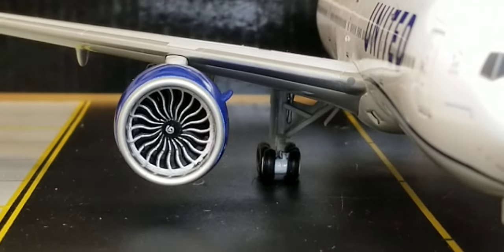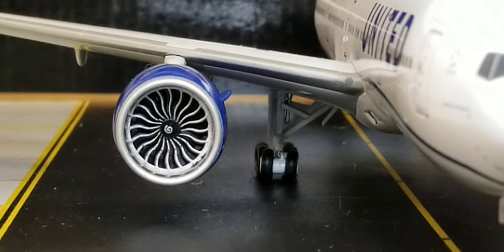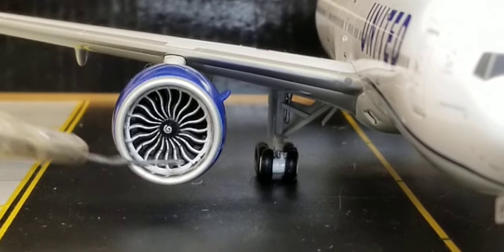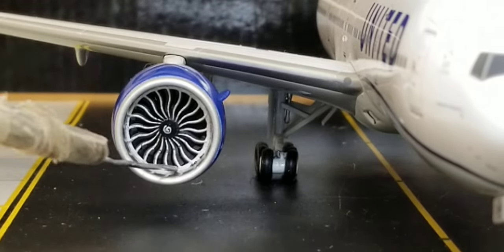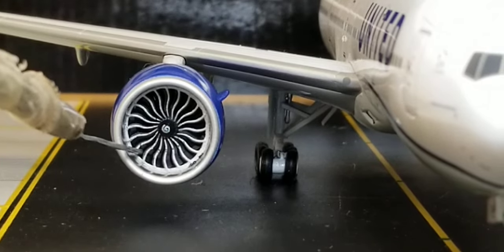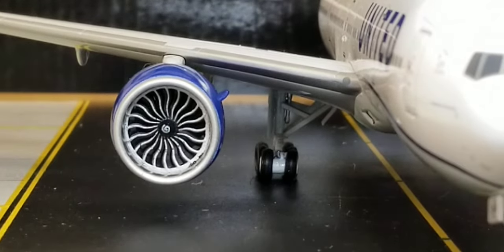Now looking at the front of the engines on the starboard/right side of the aircraft — unfortunately the turbofan blades on this side do not spin, which is stuck. That's the only flaw on this model so far. Anyone else who has this model with the same issue, please post it in the comments section. You can still see the inboard landing lights and the front view of the landing bogey gears on this side.